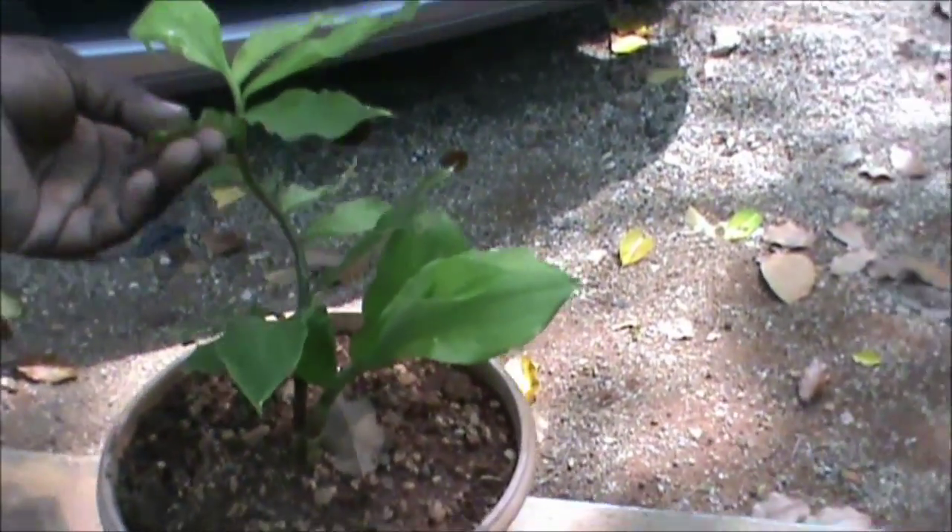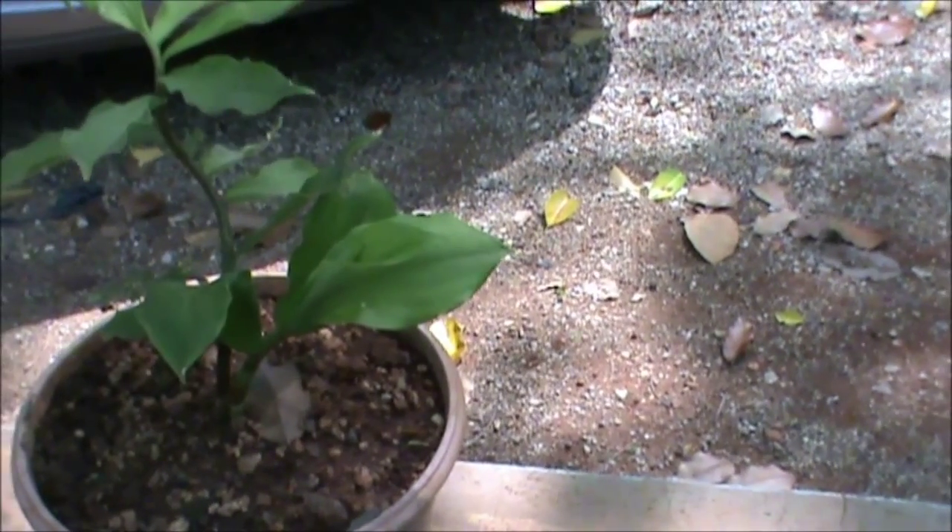This is Costas Insigne. These leaves are used for diabetic patients.